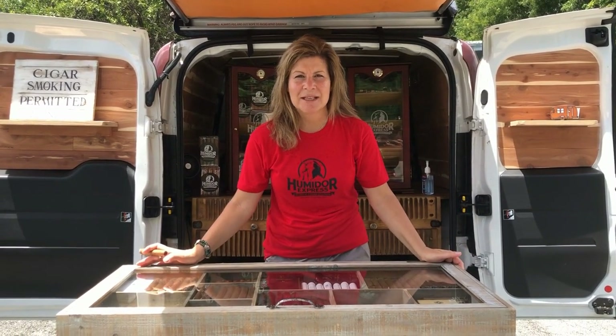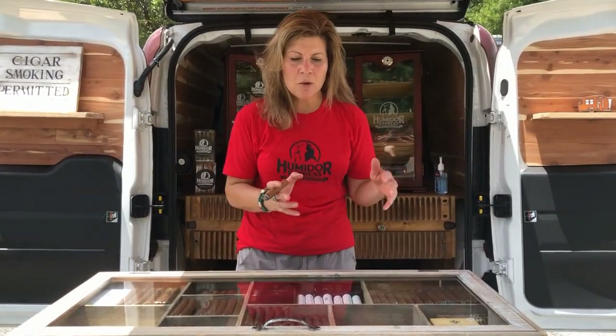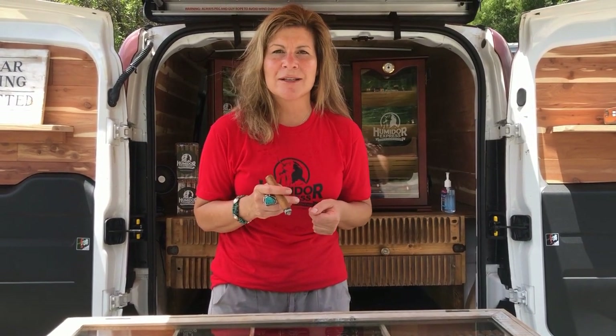Not only that, but we offer a variety of humidors that you can find on our online website, which is humidor-express.com. Check us out there — if there's something that you really like or can't find, I will find it for you. Send me a text, which is always best, or send me an email and sign up on our contact list. There are so many great cigars out there, but I can tell you one that no one else will carry, and that's the Humidor Express blend.